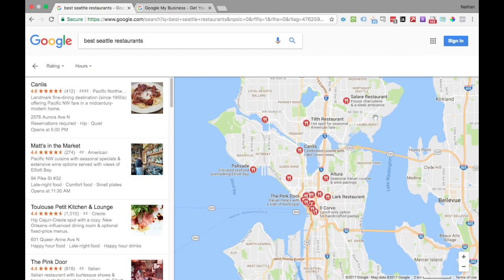Another thing to take notice of is the reviews for the restaurants — we can also see the number of reviews. In this instance, we have 412, 274, 1,010, and so on. Reviews are the next step you need to take as a business to help improve your ranking. Obviously, a restaurant is going to be very competitive to rank depending on your location, but if you own a business in a less competitive niche, that may make it easier for you to rank.